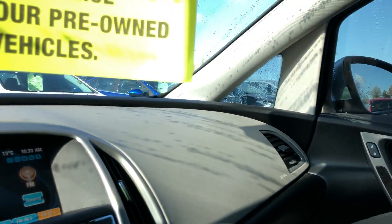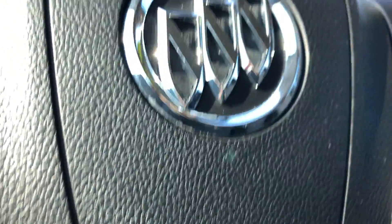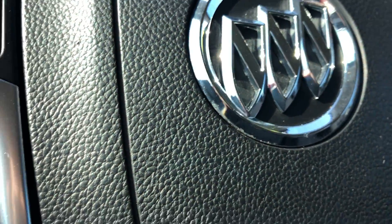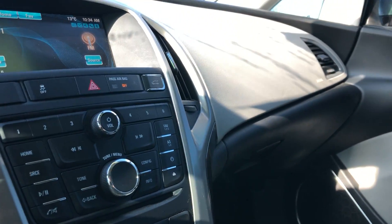All in all, a beautiful looking vehicle available here at Seaway GM. We like to do these vehicle walkaround videos to show you full transparency so you know exactly what you're getting into when you come down to the dealership. You can shop this unit or any of our other units online 24/7 at www.seawaygm.com. Thank you.